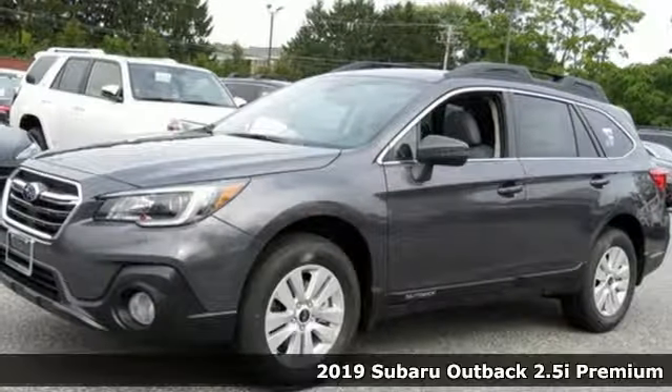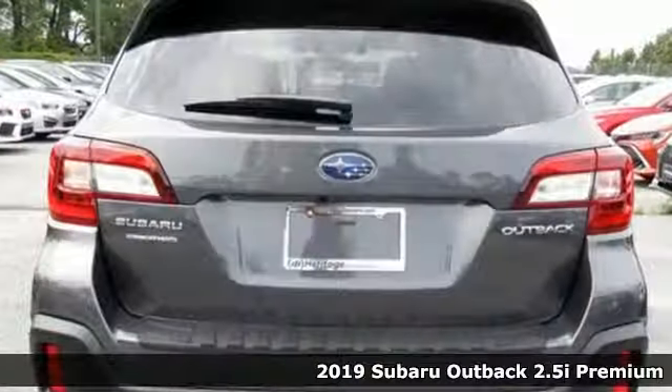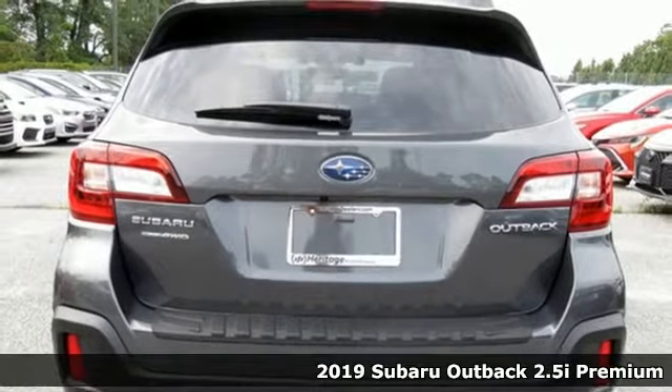Here's a new 2019 Subaru Outback. Get miles of smiles with more adventure and more fun per gallon.